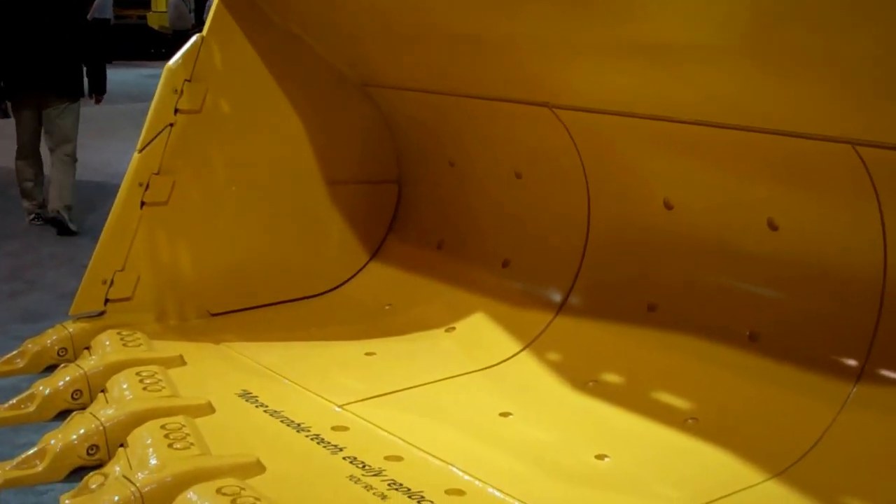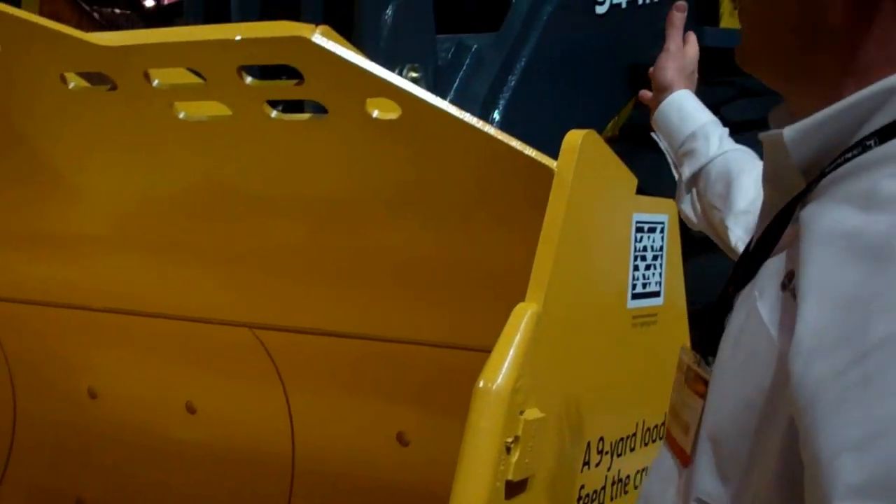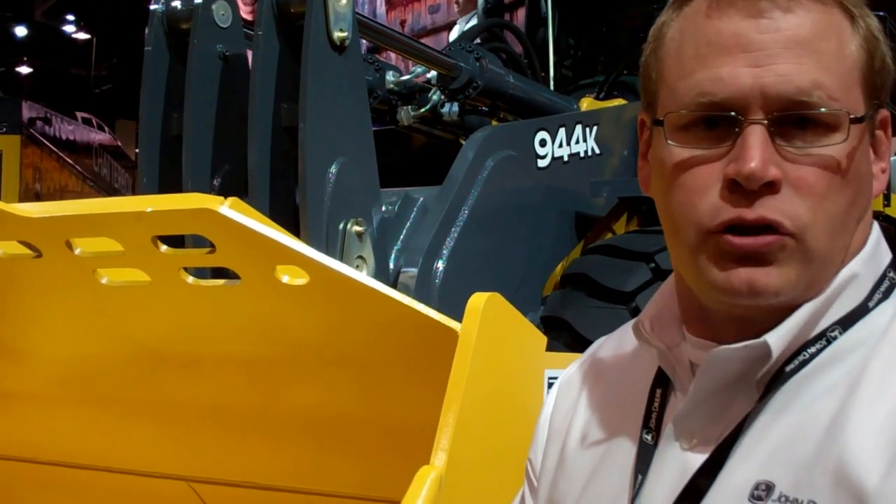This machine will be primarily focused on feeding crushers and aggregate operations. Some other features of the machine are Deere's using a twin-arm boom design demanded by our customers, so they add visibility to the bucket dumping into all trucks.